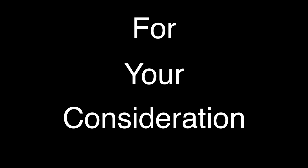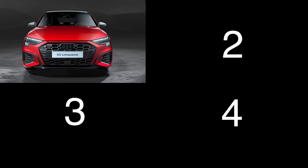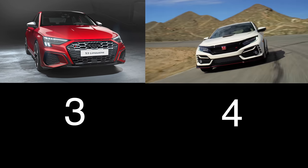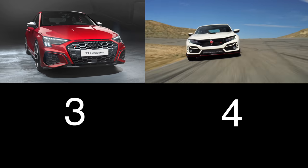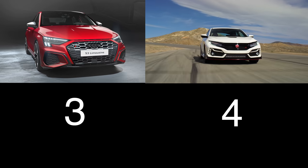We've talked about the competition, but how much power do you get and what's the price point? For your consideration, four vehicles to think about. First up is the Audi S3 with a 2-liter turbocharged 4-cylinder engine, 306 horsepower, and a starting price just under $48,000. The Honda Civic Type R with a 2-liter turbocharged 4-cylinder engine, 306 horsepower, and a starting price just over $46,000.